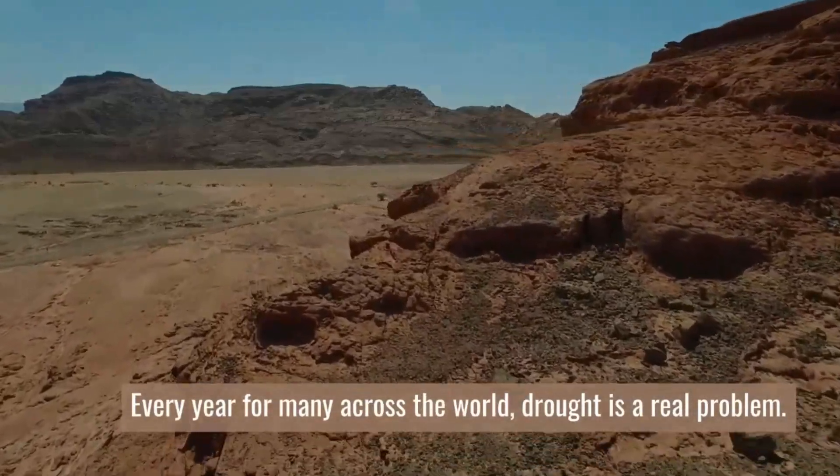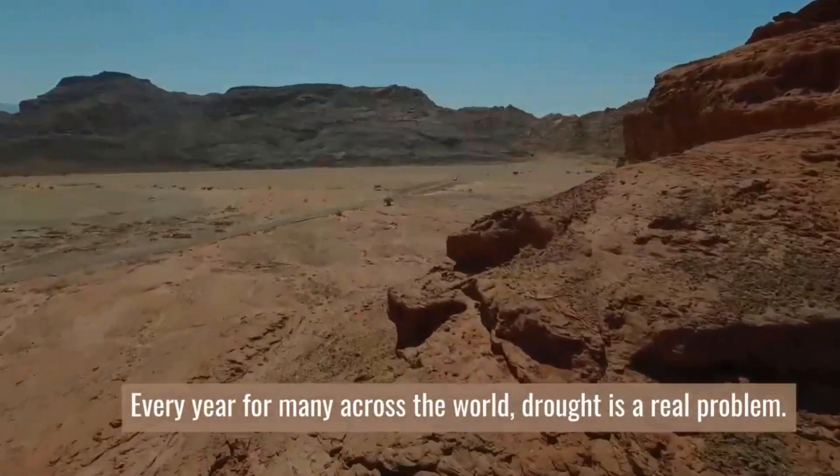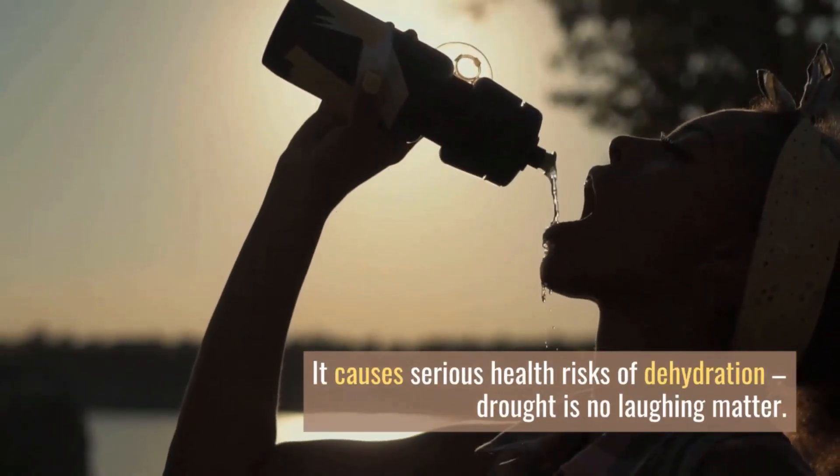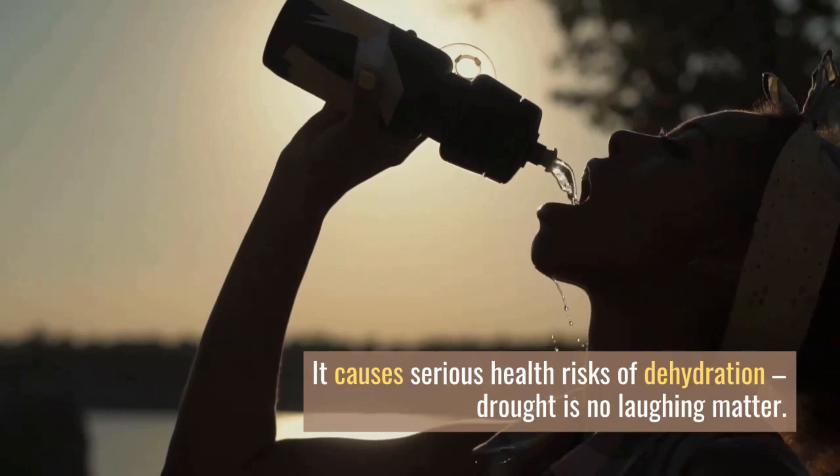Every year for many across the world, drought is a real problem. It causes serious health risk of dehydration — drought is no laughing matter.